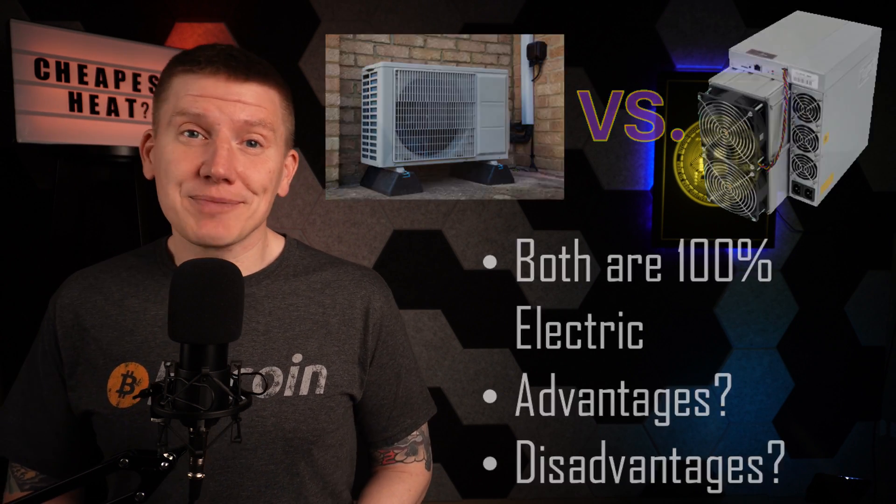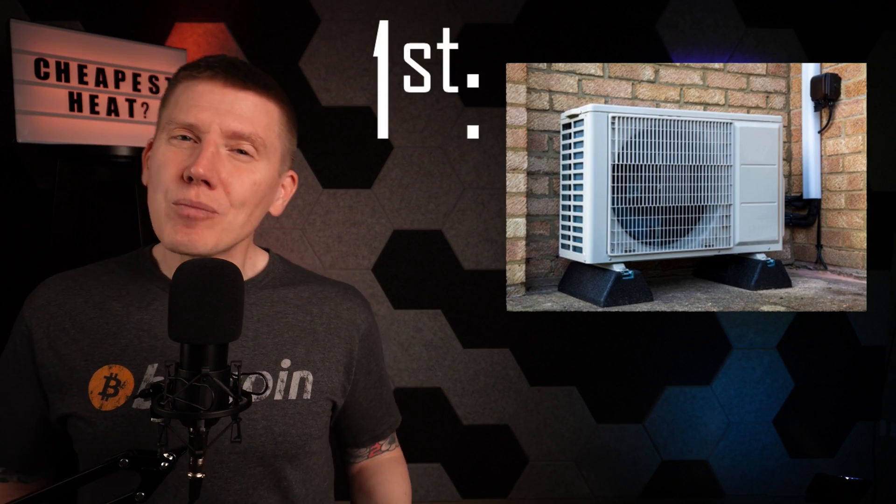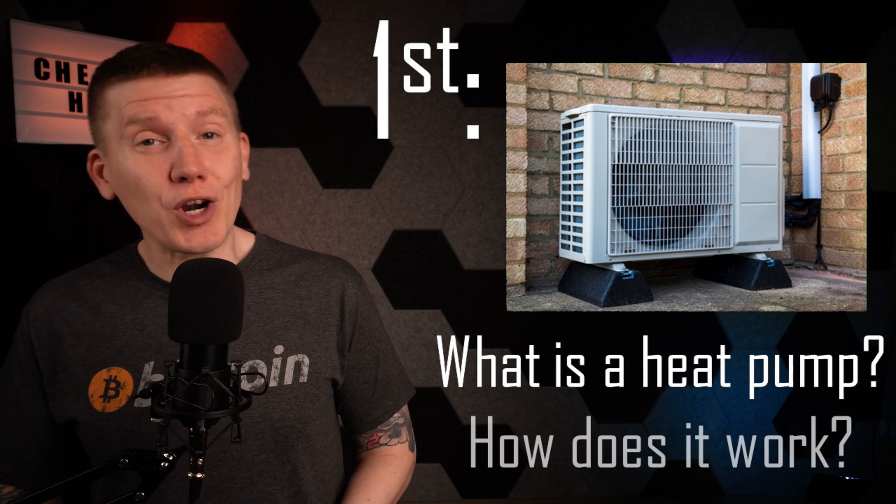So the big question to ask is: how do heat pumps compare with Bitcoin mining? They both use electricity to provide heating, so what are the big differences? To answer this question, the first step is to understand a little more about what a heat pump is and how it works.